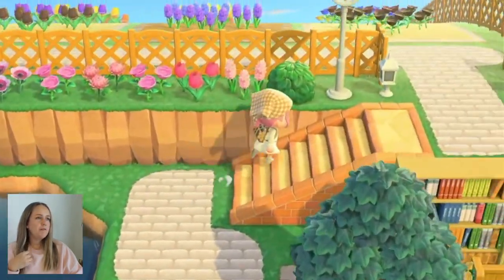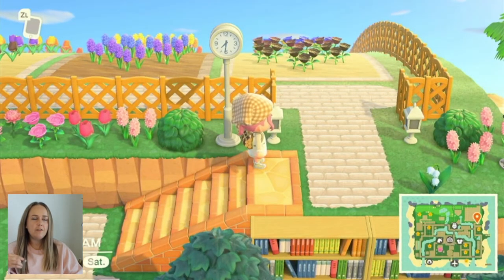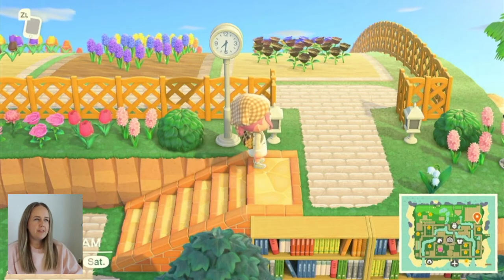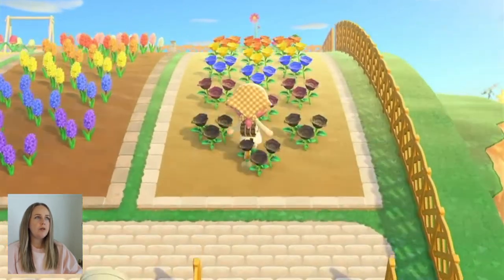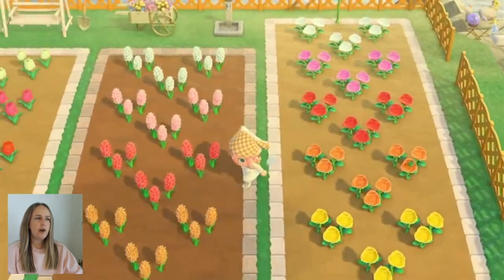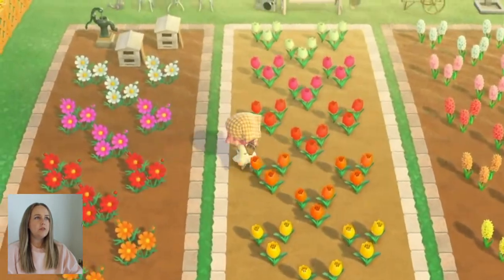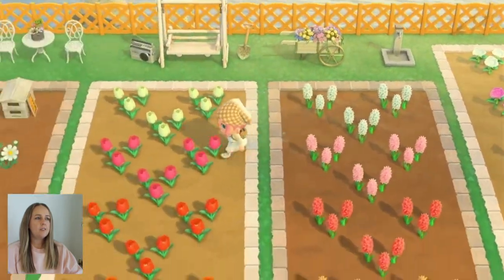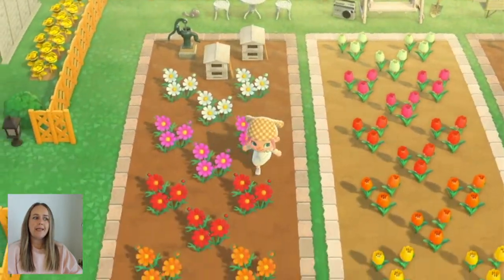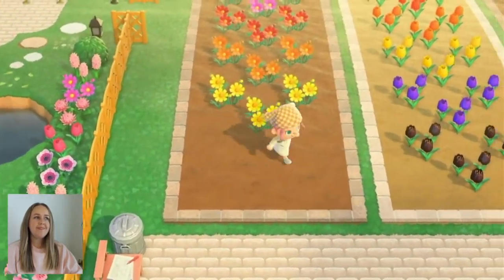Up here is my first creation that I really made on the island, and it's just kind of evolved — it's one of the things I've really kept around. We have our little garden area up here, which is where I breed hybrids, but it's since turned into just a little rainbow garden with my favorite types of flowers. Some little seating up here and little decorations, got our little beehives. If anyone has some black cosmos, hit a girl up because I don't have those.